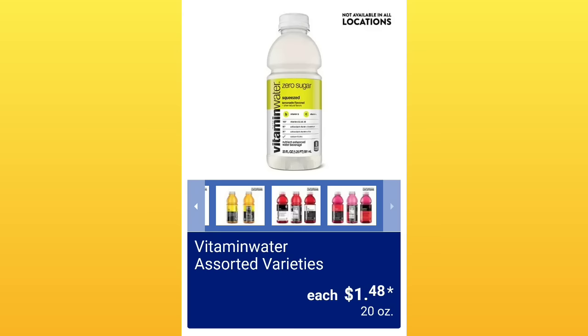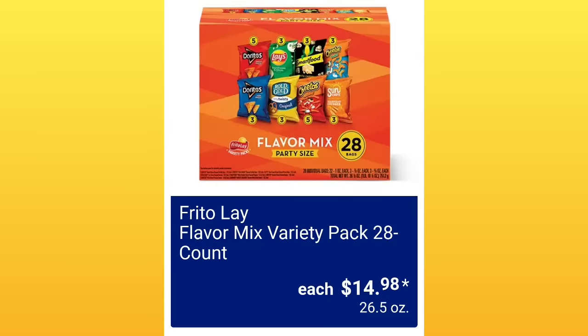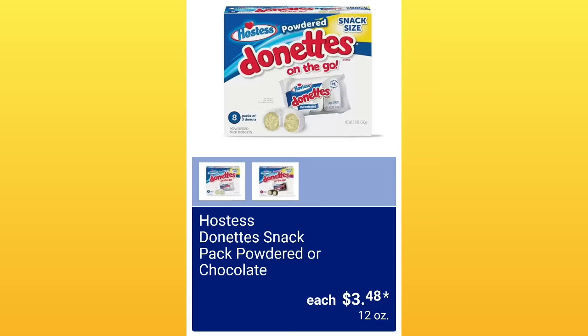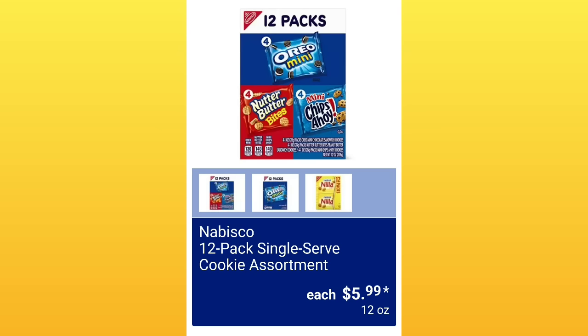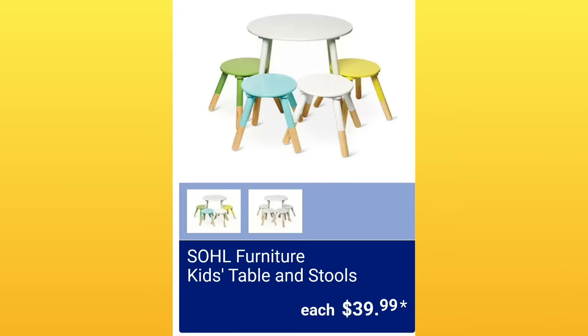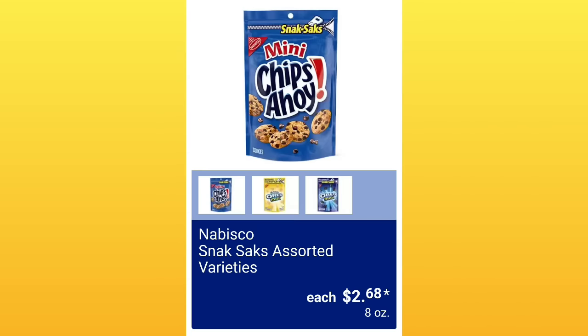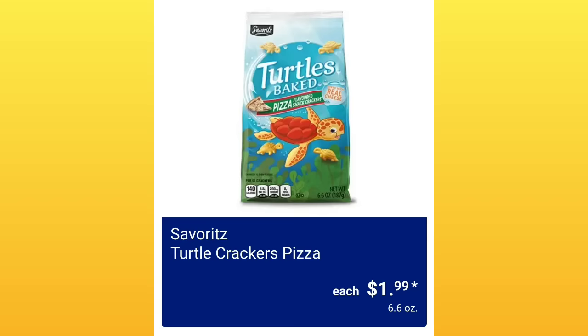Vitamin water assorted varieties, $1.48 — not available at all locations. Flavor Mix Variety Pack 28 count, $14.98. General Mills Value Size Bugles Original or Nacho, $3.96. Hostess Donuts Snack Pack Powdered or Chocolate, $3.48. Nabisco 12-Pack Single Serve Cookie Assortment, $5.99. Soul Furniture Kids Table and Stools, $39.99 — very modern looking. Nabisco Snacks Assorted Varieties, $2.68. Lots of snacks this time of year for back-to-school lunches.